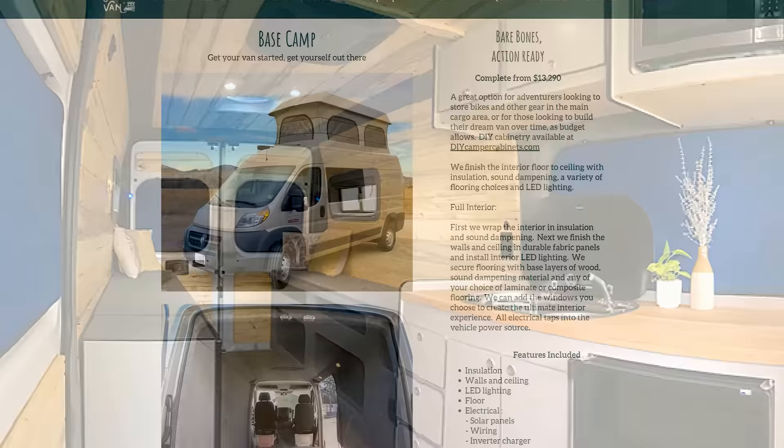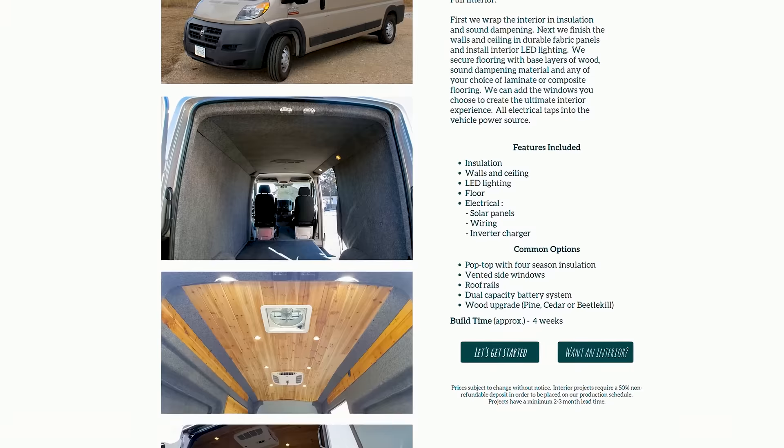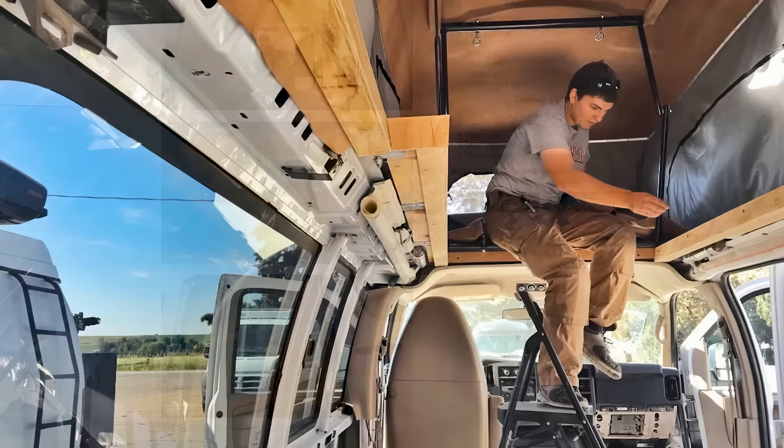They finish the interior floor-to-ceiling with insulation, sound dampening, and a variety of flooring choices and LED lighting. Solar panels, electrical wiring, and an inverter charger are also installed in the process.